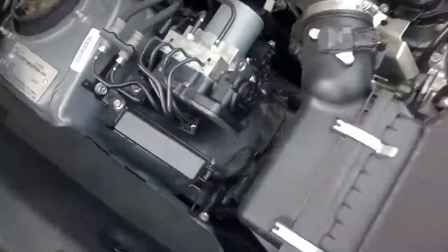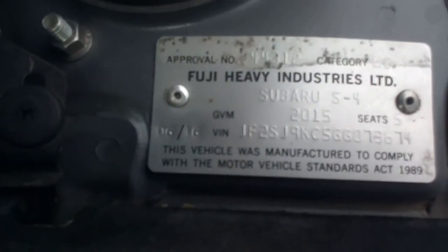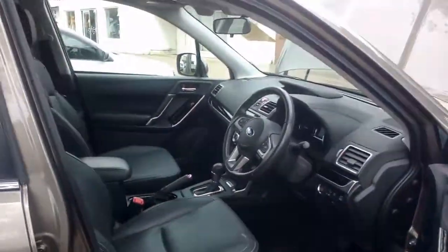It's only done 16,000 kilometres. There's one of the compliance plates. It is built at 4/16 as we'll see in the other compliance plate. I'll jump in and start it up for you. The airbags haven't gone off — it's a very, very tidy car.